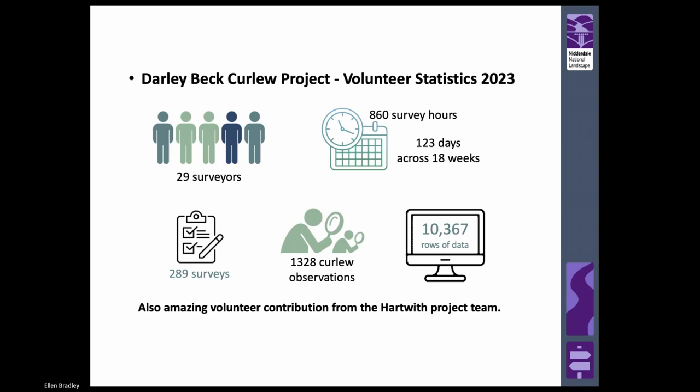In the Darly Beck project we have 29 surveyors in several teams contributing a huge amount of hours. We've got a really quite intensive methodology, really aiming to identify where curlew nest early on and the causes of breeding failure. We've had quite a remote methodology, trying to do this from field edges and public rights of way so as not to cause disturbance to the curlews - largely basing things on curlew behaviour. We're not approaching nests in the Darly Beck project, whereas the Hartwith project was bolder about approaching nests and did this successfully without disturbing them - something we will learn from.